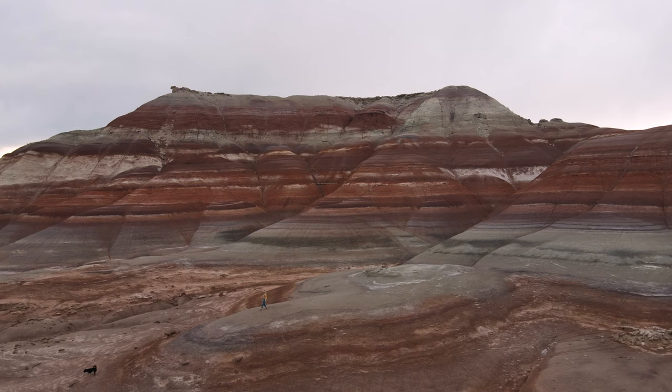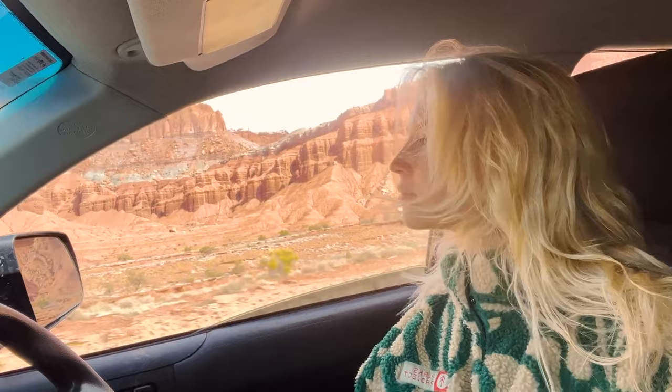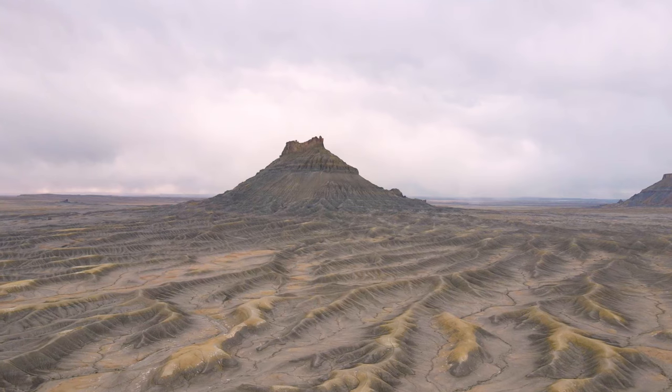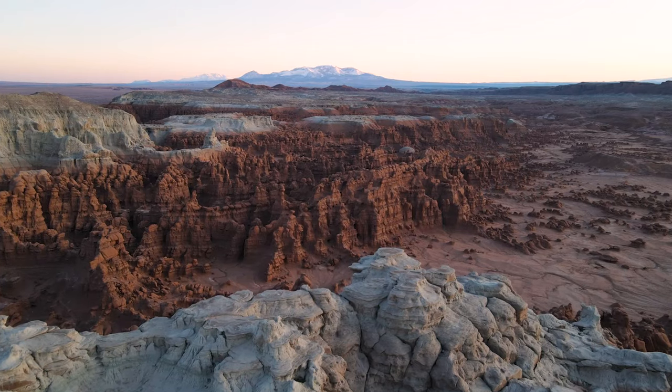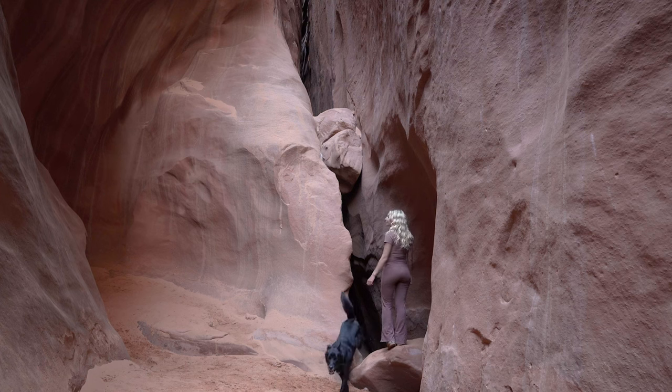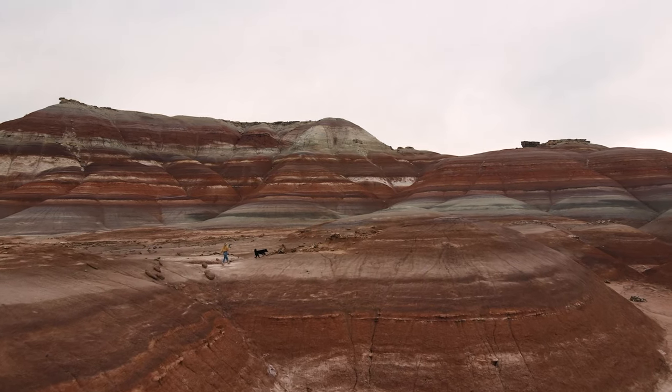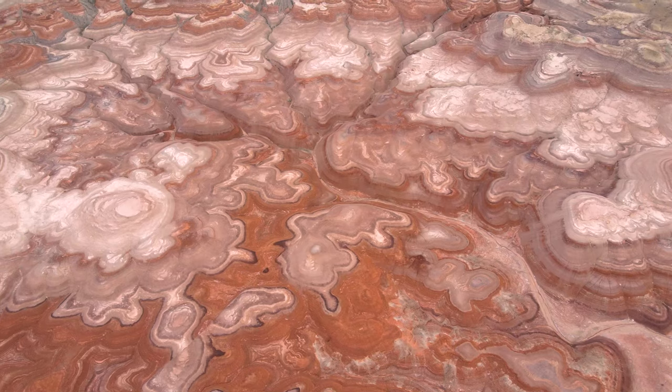I have traveled to many states and countries and there is nowhere in the world like Utah. Utah has some of the most out-of-this-world landscapes, wild textures, vibrant colors, and diverse terrain. Tonight I'm camped at this hidden spot that is beautiful from the ground, but above is just simply unworldly.